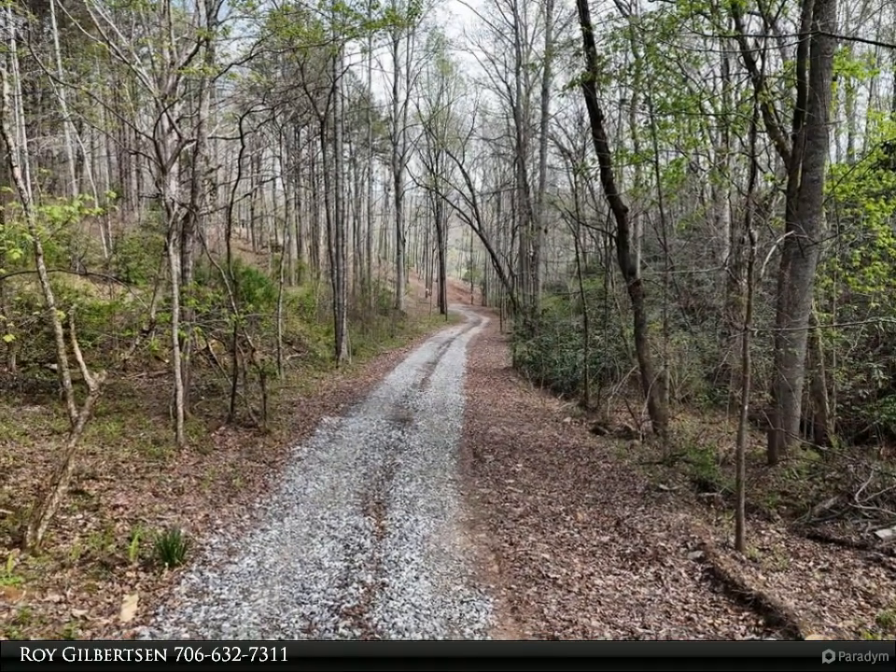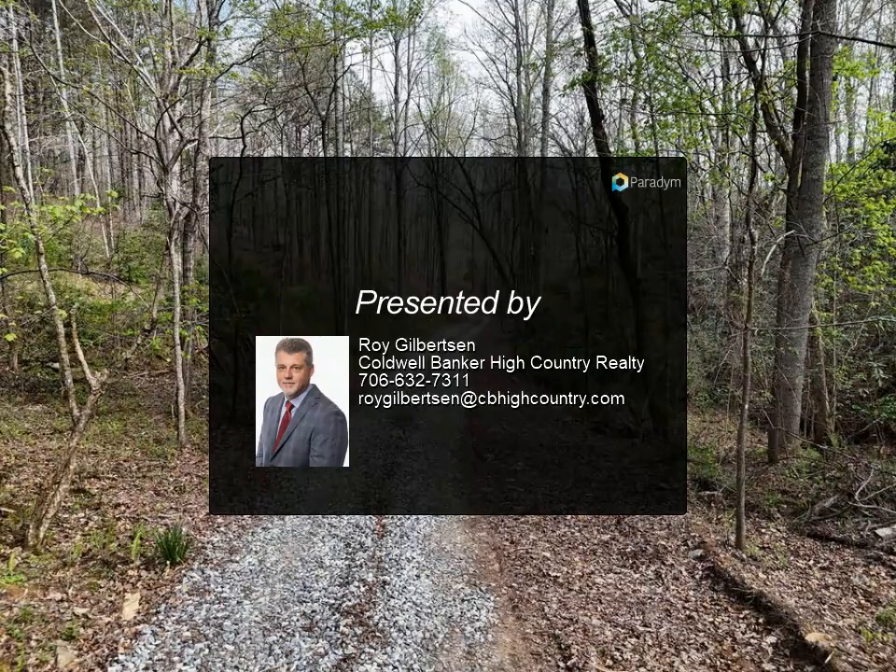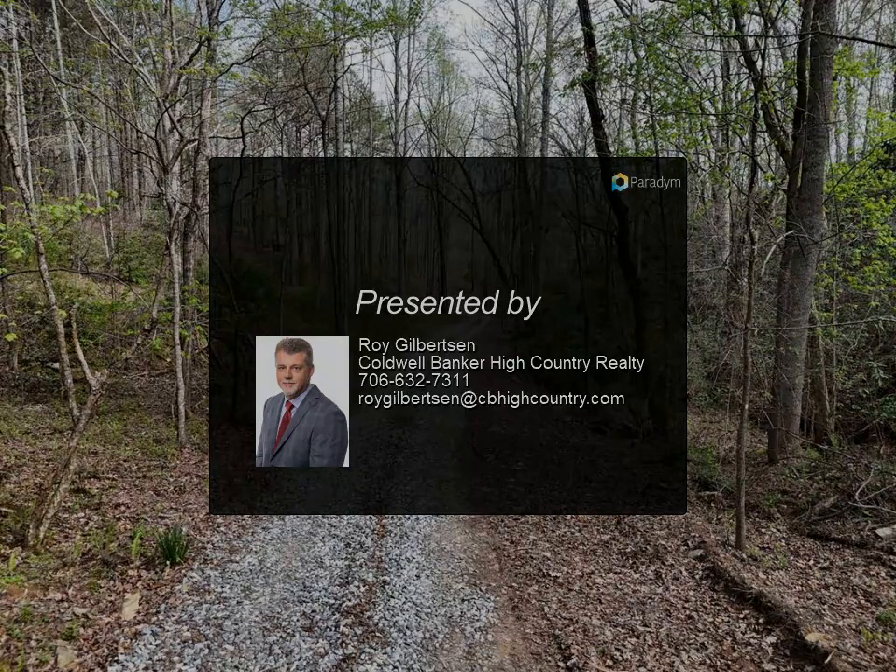This riverfront beauty has already been perc tested and is ready to build. Perc test and new survey are available in the listing tools. For more information, contact us.